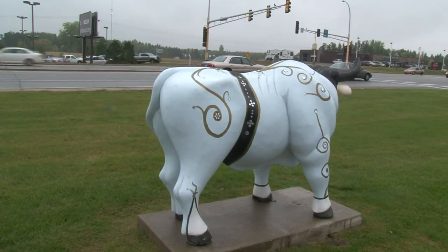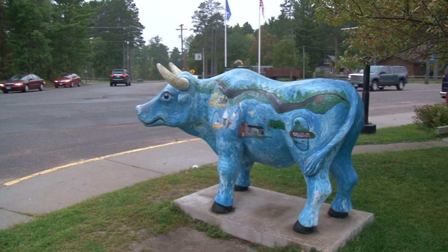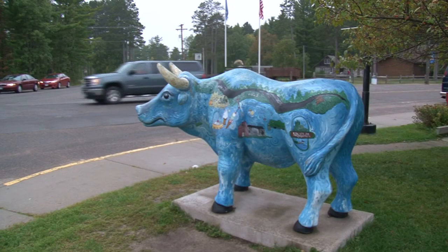The next time you drive through the Brainerd Lakes area, check out the art that's tied into the folklore that makes this area great. Scott Sheehan, Lakeland News.